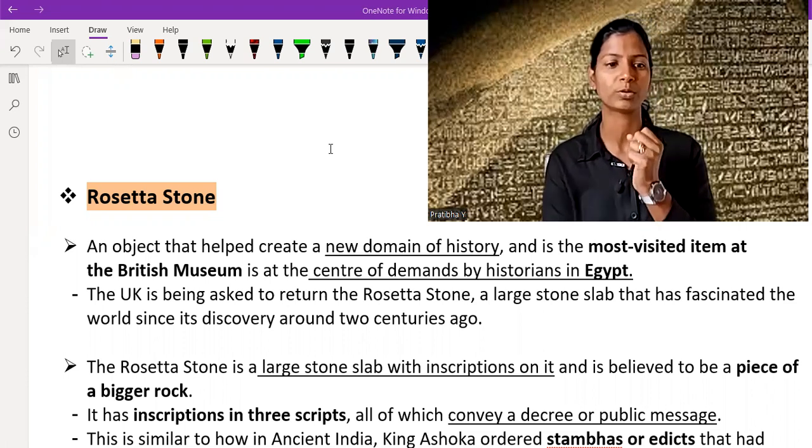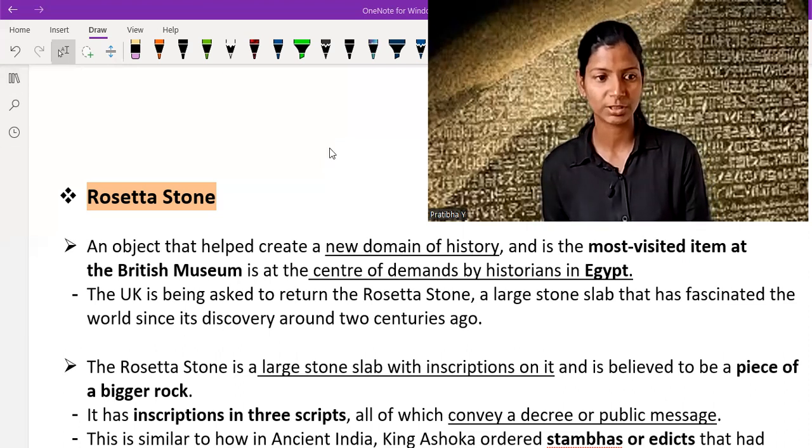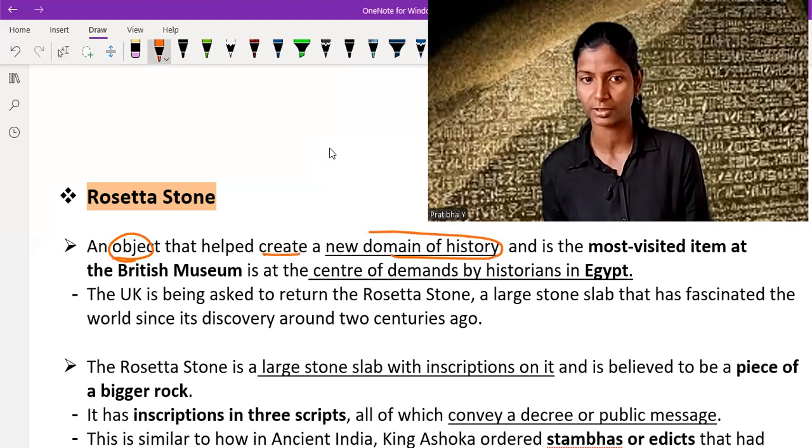So now we are going to talk about what Rosetta Stone is. Rosetta Stone is an object that helped create a new domain of history — it created altogether a new domain of history. And it is the most visited item at the British Museum, and it is at the center of demand by the historians of Egypt.